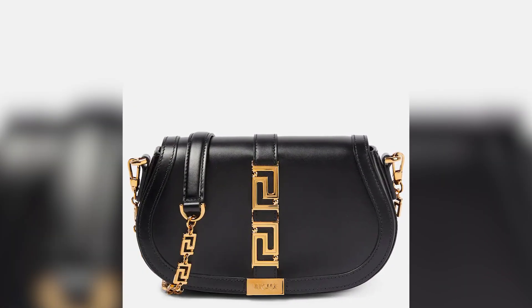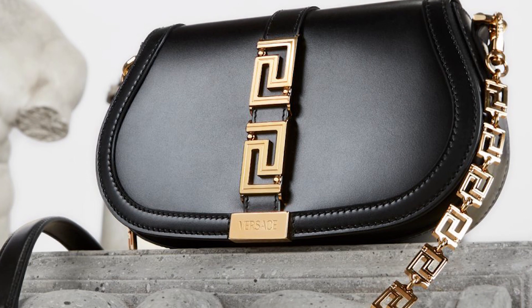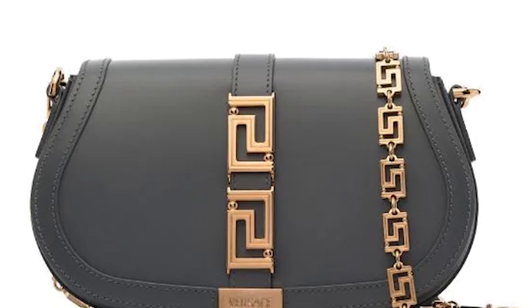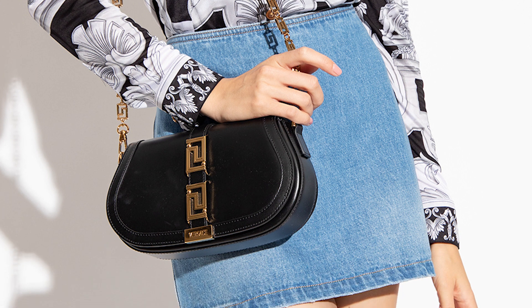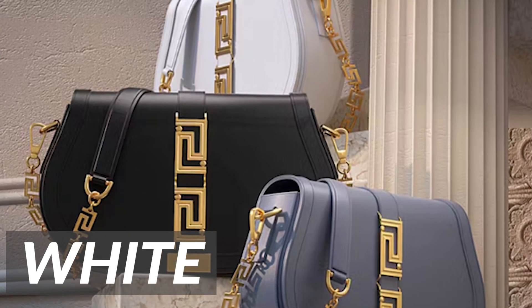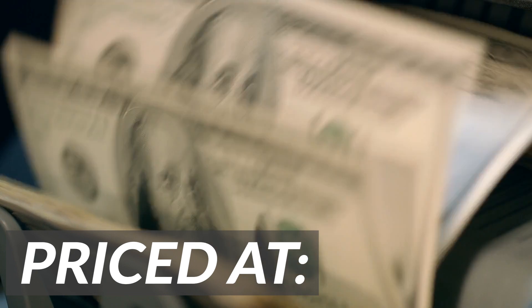Versace Greco Goddess. The Versace Greco Goddess bag is a luxurious and opulent handbag inspired by the iconic Greco-Roman style synonymous with the Versace brand. The bag was first introduced in the brand's spring-summer 2021 collection and has since become one of their most sought-after styles. Its bold use of the Greco motif and high-quality materials make it a perfect choice for special occasions and formal events. The Greco Goddess bag features a structured and curvy silhouette with a detachable shoulder strap. It is crafted from high-quality leather and is available in a range of colors, including classic neutrals like black, white, and beige, as well as more vibrant shades like blue, pink, and green. This stunning and sophisticated handbag is priced at $2,800.